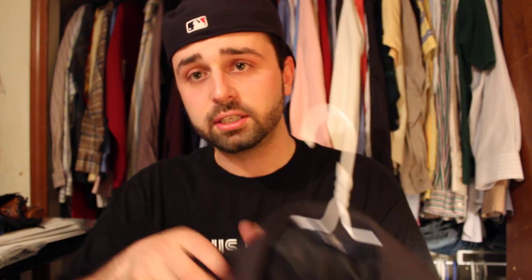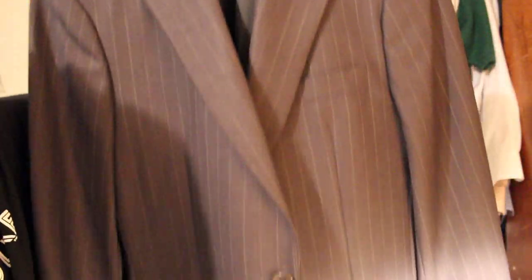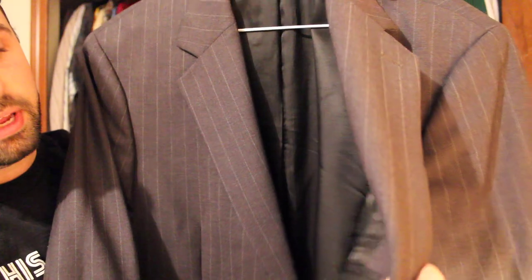Next item is a $346 Brooks Brothers 100% wool blazer — two buttons on the front, very nice lining inside. I've sold these before between $30 and $80, probably going to shoot for about $50 on this one. It's not that interesting to me, but I spent $5 on it. If you spend $5 on a really good brand like that, you're going to make some cash.